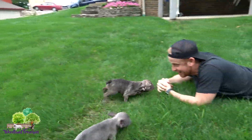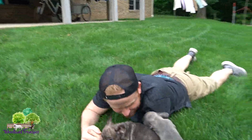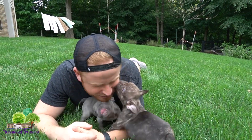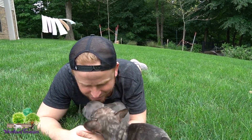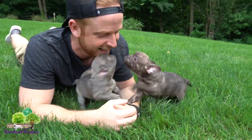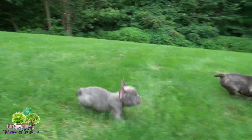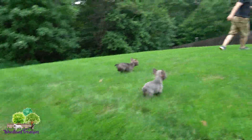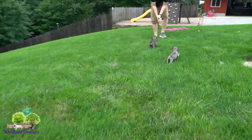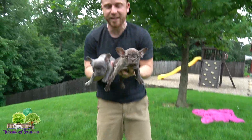Here comes Debbie — so much love, so much kisses. Good girls, come here, show everybody your pretty face.